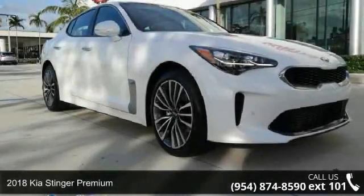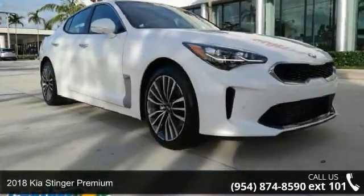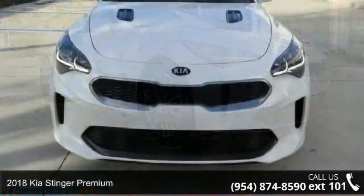Check out this 2018 Kia Stinger Premium. This may be the set of wheels you've been looking for.